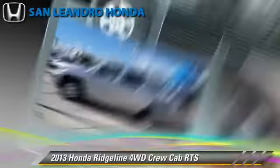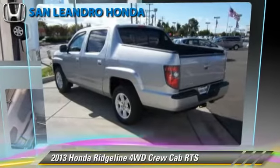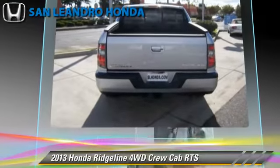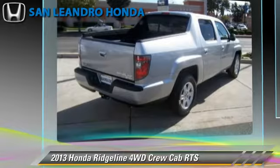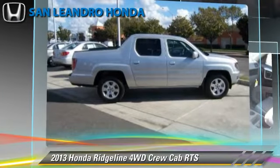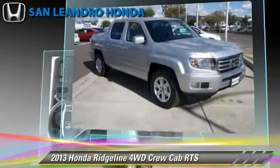Honda Ridgeline RTS. This is a crew cab pickup truck powered by a 3.5 liter V6 engine with a five-speed automatic transmission. This four-wheel drive pickup truck gets up to 21 miles per gallon.